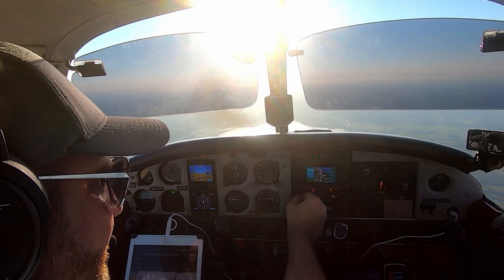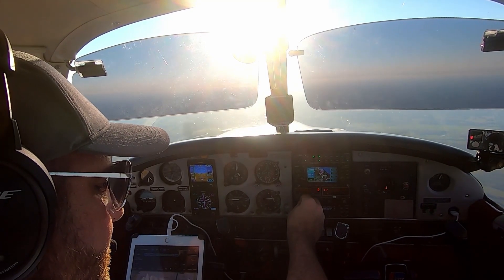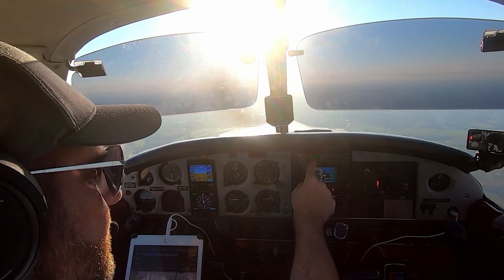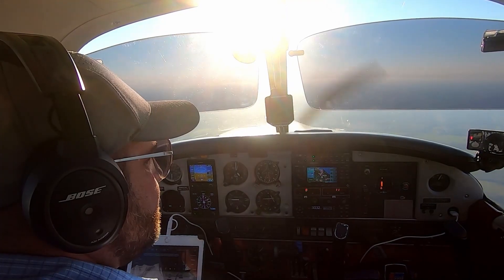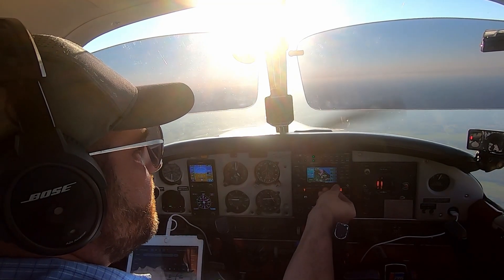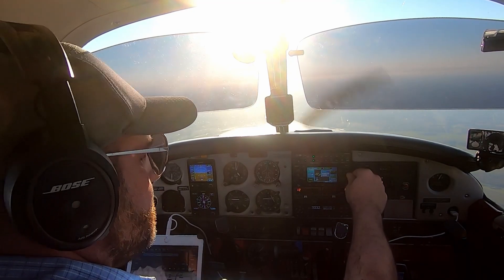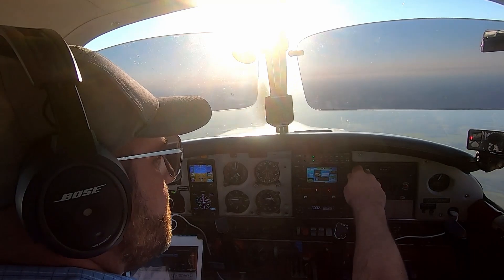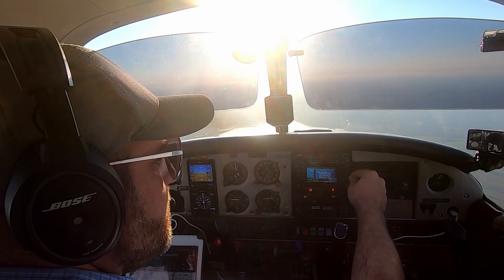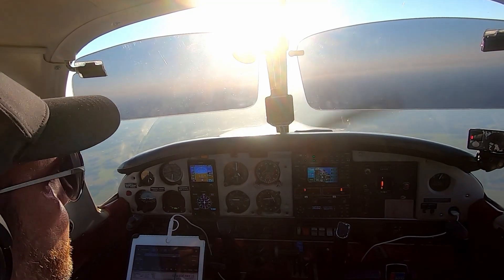Tampa executive airport automated weather observation 2133 Zulu. Wind 240 at 04. Visibility 10. Tampa, arrow 32047 has the weather. 2047, roger. 747, contact Orlando approach 119.4. Good day.